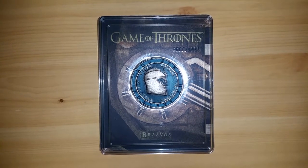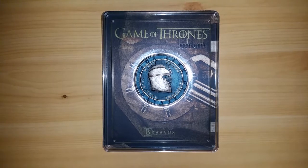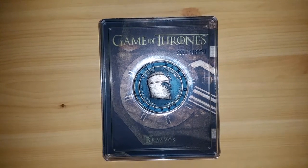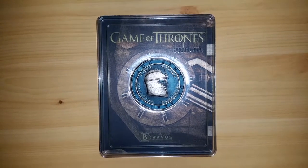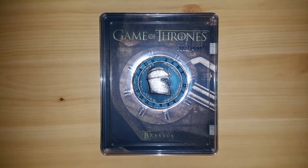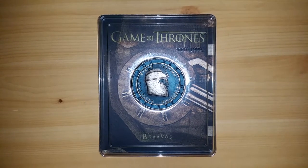I highly recommend checking out Game of Thrones — it's a sensational TV series based on some fantastic novels. This is the final season that has aired. They've confirmed we'll see two more seasons: Season 7 and Season 8, which might be the final season of the entire show. I think that's a good thing — they shouldn't drag it out needlessly, just go out with a bang. Season 7 has been slightly delayed, so it'll premiere in mid-2017.